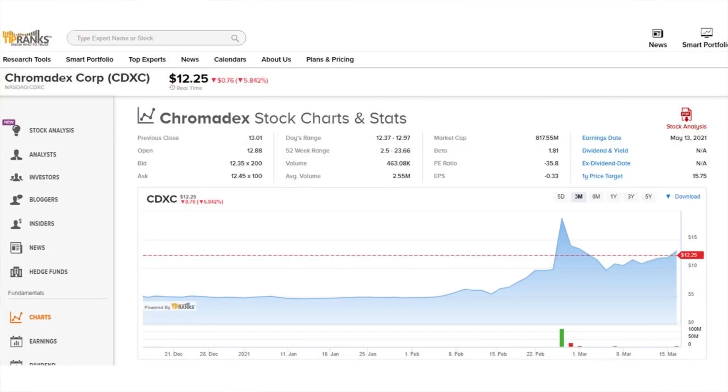Alright, the first company we're taking a look at is ChromaDex Corporation. They trade under the ticker CDXC and are currently priced at $12.25 per share. You can see that at the end of February they had a big spike up in price, which I will address right away, but first let's quickly look at what ChromaDex does.